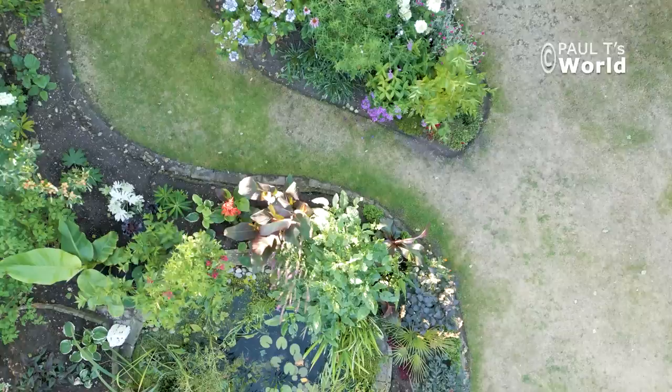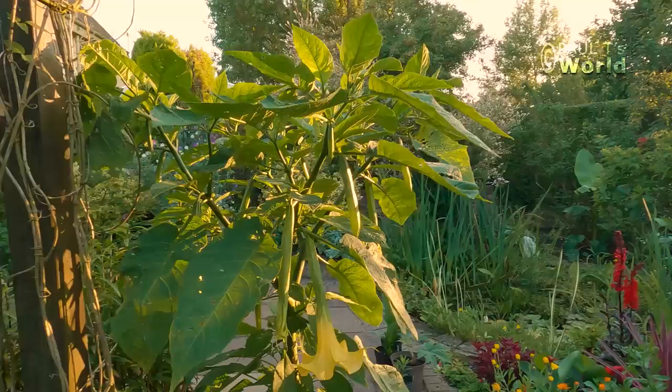Good evening and welcome to Paul T's World. It's August, it's high summer, it's eight o'clock in the evening and it's a lovely warm evening. In this video we're going to have a look around the back garden and see what's in flower in summer. Straight away we can have a look at the Brugmansia.